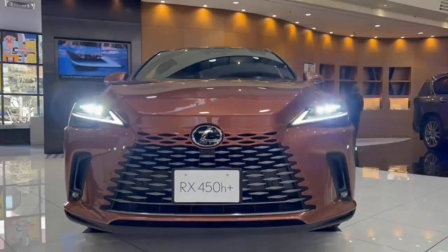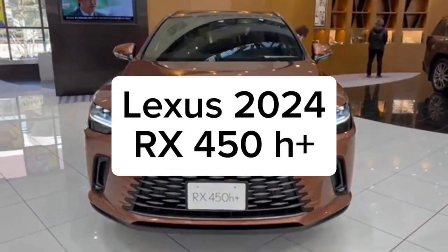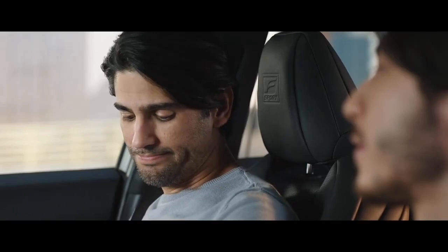Greetings and welcome to this informative presentation. During this session, we aim to delve into the impressive capabilities of the 2024 Lexus RX 450h+ and how it can influence your purchasing decision for you and your loved ones. Let's commence.